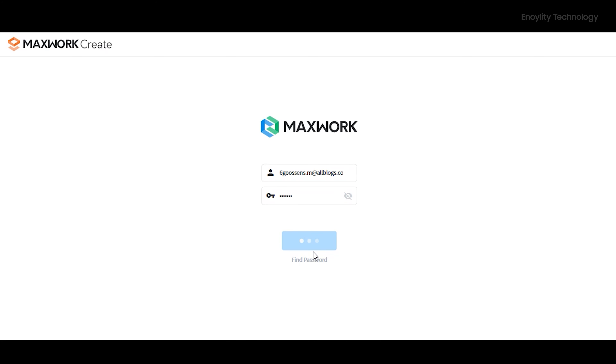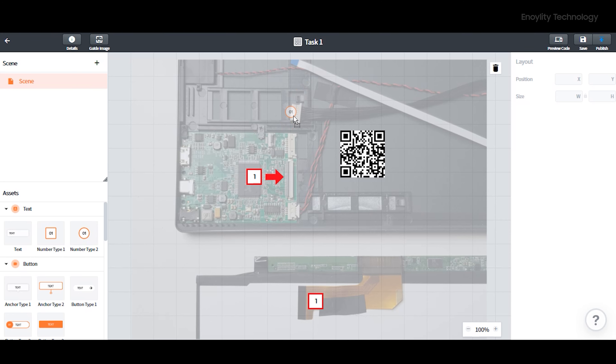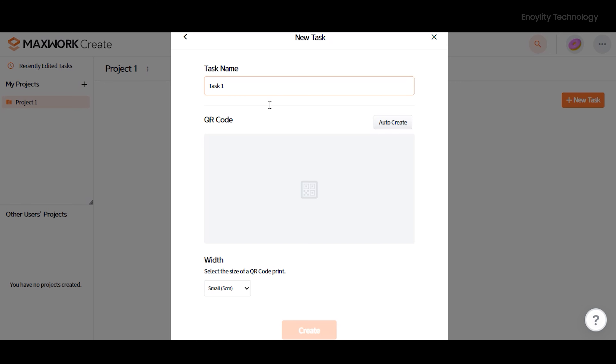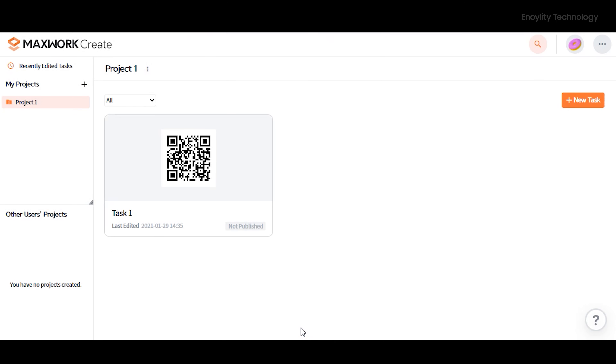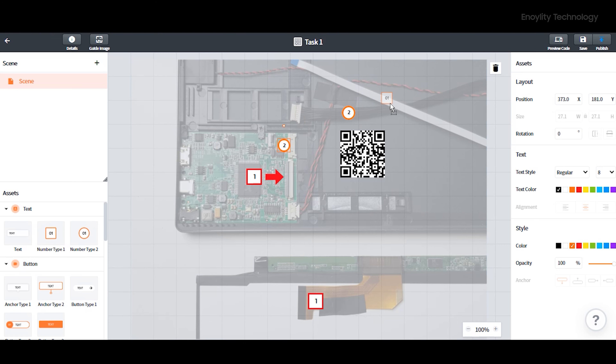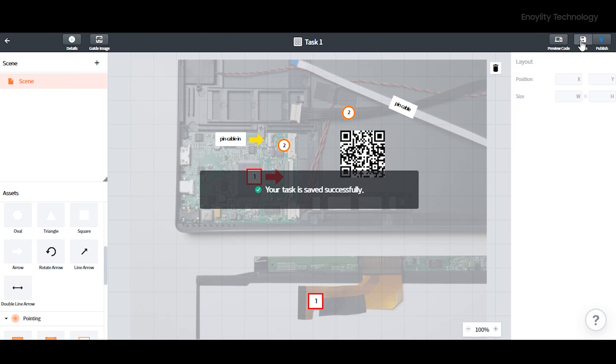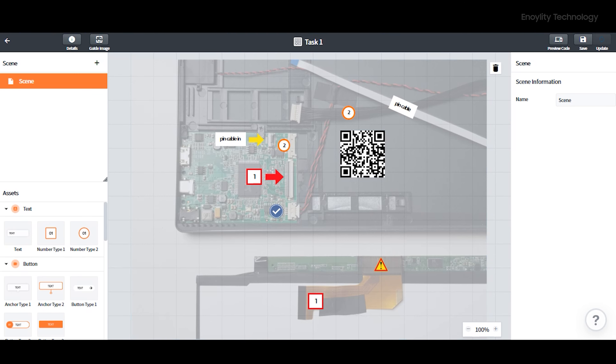The user assigned as Create can create AR manuals and project tasks. This is pretty simple — it can be used without any specific coding knowledge. From the Create menu, the user can generate a QR code or use a specific image of the target to map for the augmented reality application. Using drag-and-drop with the AR toolkit available in the MaxWork Create section, the user can easily provide the information and details needed.